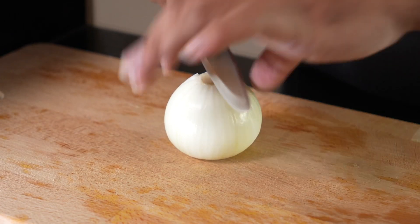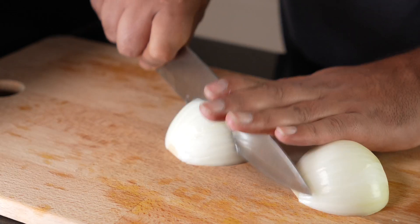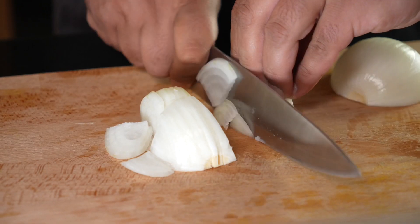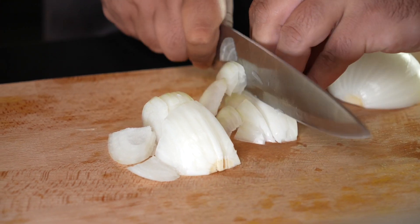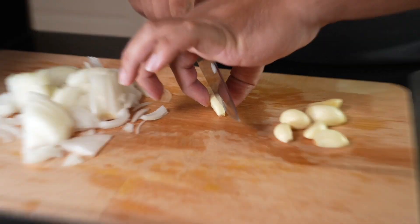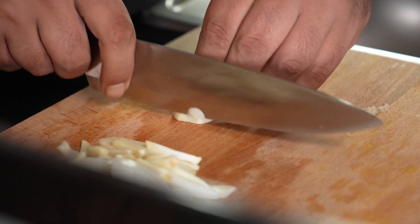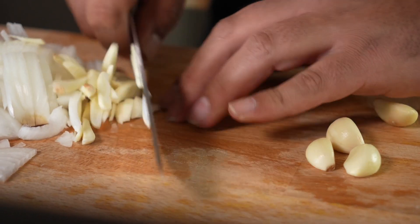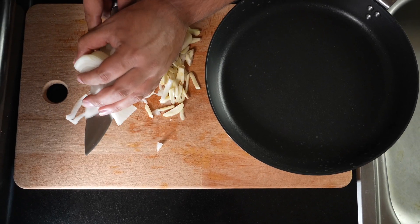Meanwhile, I'm going to cut the onions — chopping them on the cutting board. Then I'm going to chop the garlic. You can use as much garlic as you prefer.